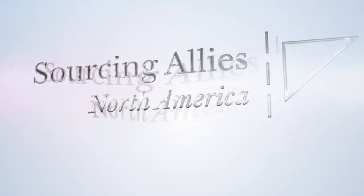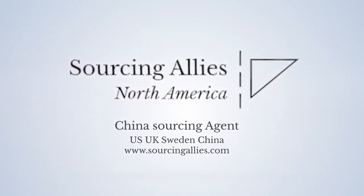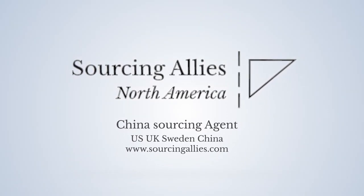Sourcing Allies is a China sourcing agent with offices in the US, the UK, Sweden, and China. Visit SourcingAllies.com for more information on how we can add value to your business.